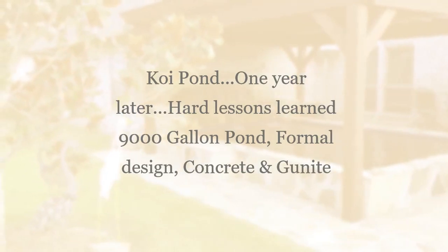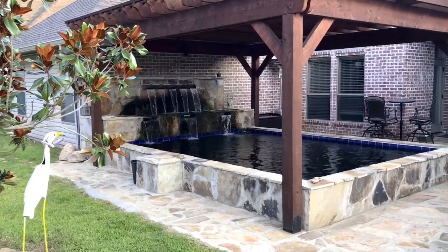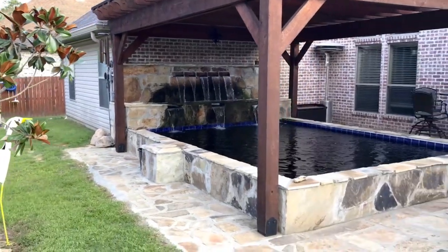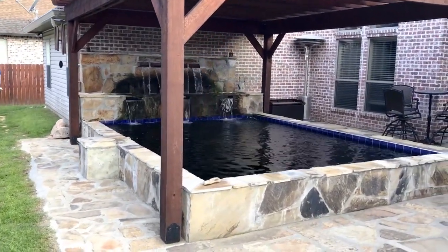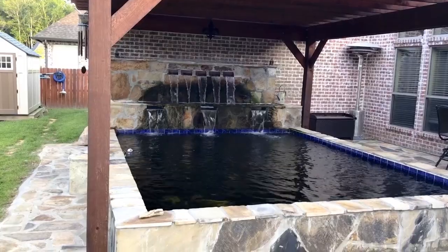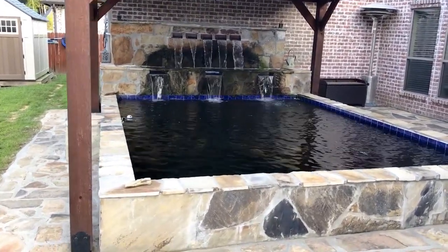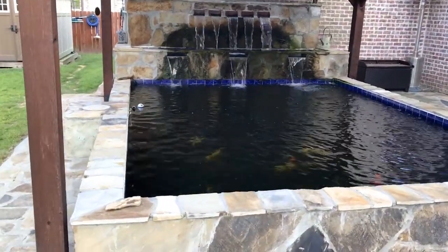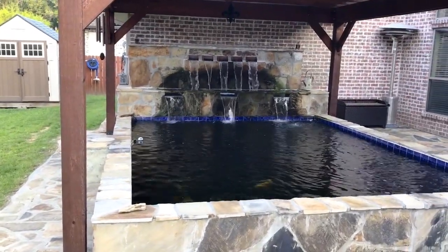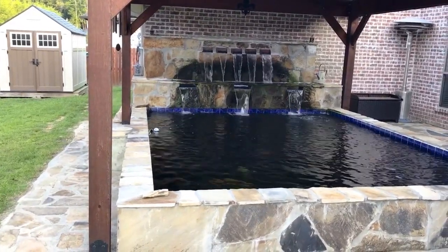It is July 15th, 2018. I've been asked to give a little bit more detail regarding the build of the pond, the construction, and the overall project. This pond is in South Louisiana. It's a former forest pond, about a little over five feet deep, and the project took about four months. There were a lot of stops and starts as far as the build was concerned, and we learned many, many things along the way.